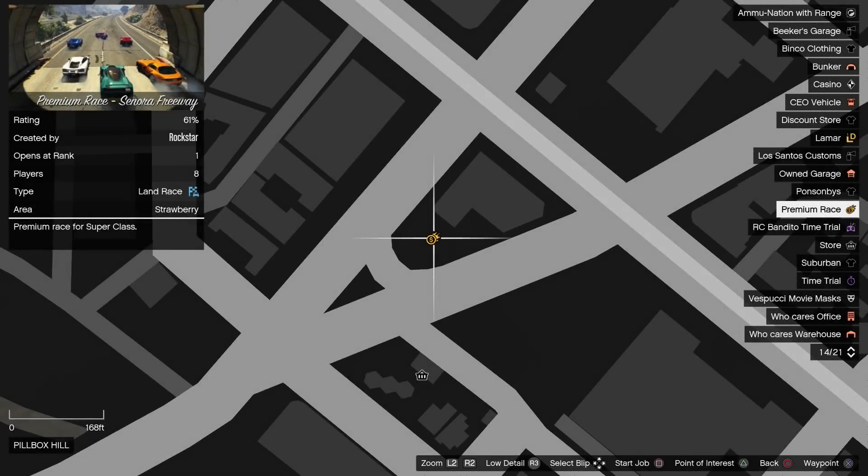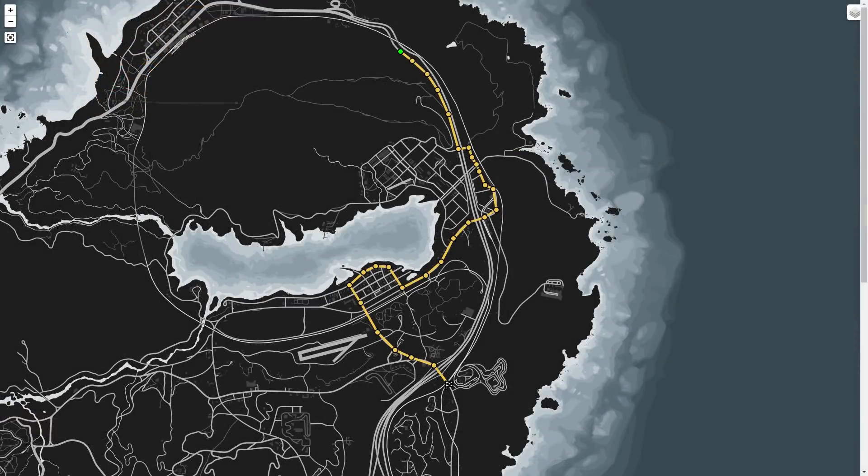The premium race this week is Signora Freeway, which is an old style point to point race in Blaine County for the Supers class. While it's mostly about top speed, there are some corners on this track which can make a difference. Stick with the Emerus, Krieger and possibly even the Deveste Eight here.